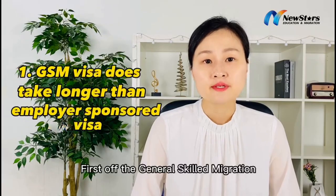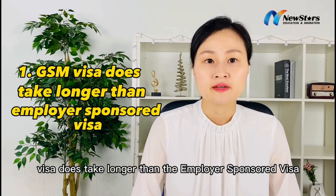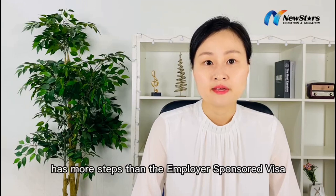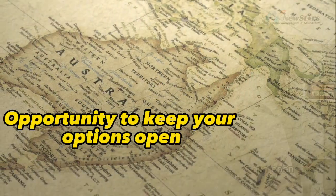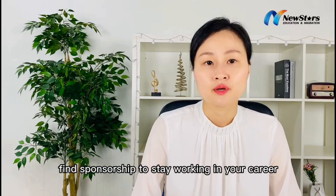The General Skilled Migration Visa does take longer than the Employee Sponsored Visa — Skilled Migration has more steps. That said, the General Skilled Migration comes with the opportunity to keep your options open, as you don't have to find sponsorship to stay working in your career.